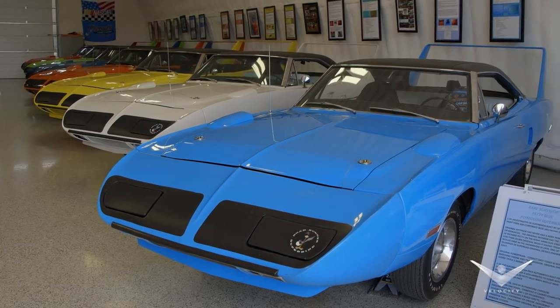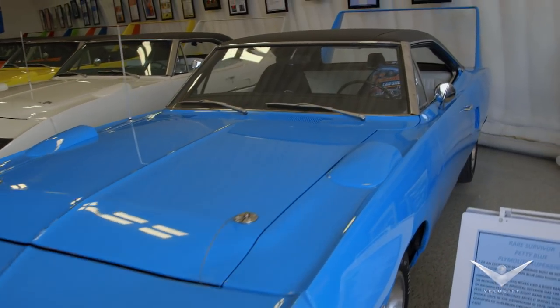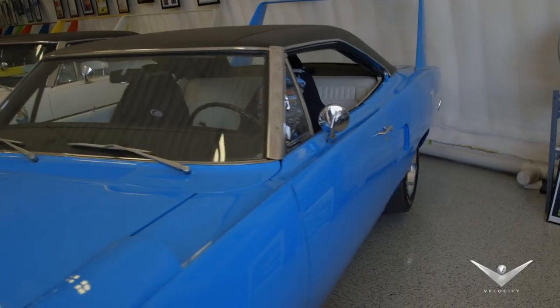The cars are absolutely impeccable. What I'm really blown away by is the Petty Blue car. NASCAR Hall of Famer Richard Petty made this particular shade of blue famous.